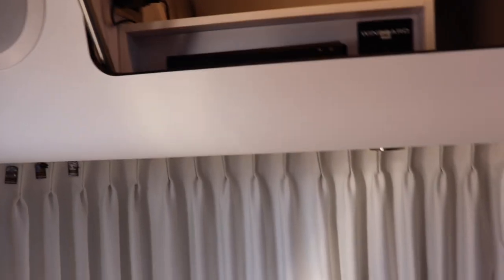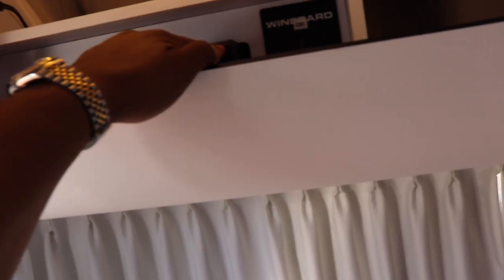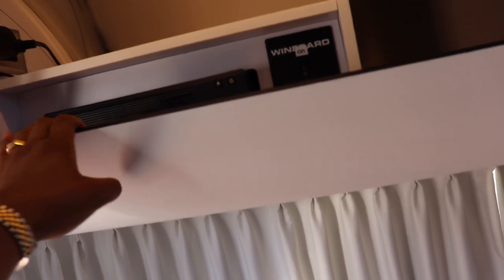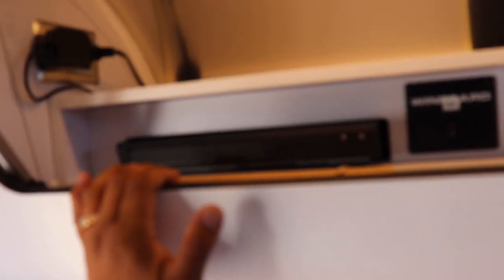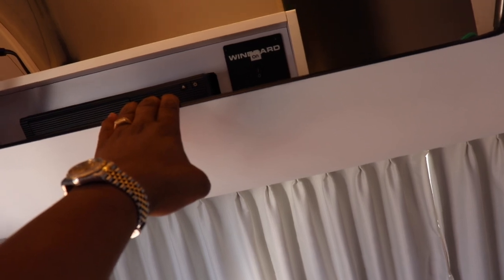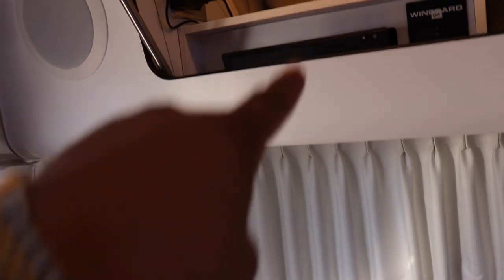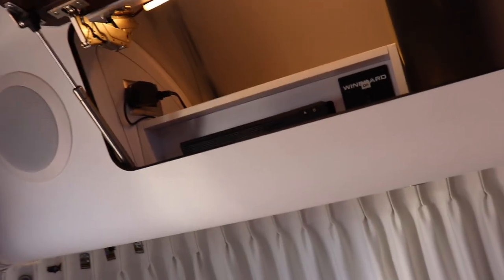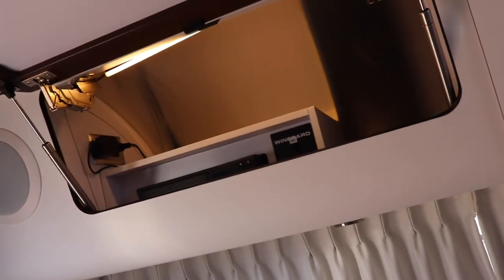I want the DVD player replaced because right now you press this button to turn it on but you don't know whether it's on or off. It's actually ridiculous. In order to find out whether this thing is on or off, you have to turn the TV on. And the one night we were on battery power, this thing was on and eating up the battery power. It was absolutely ridiculous — I have no way of knowing whether it's on or off.